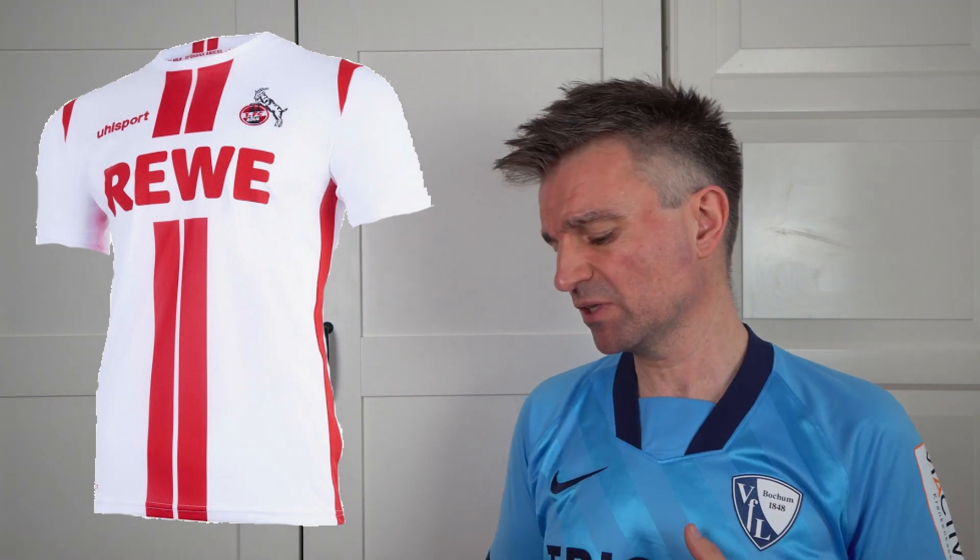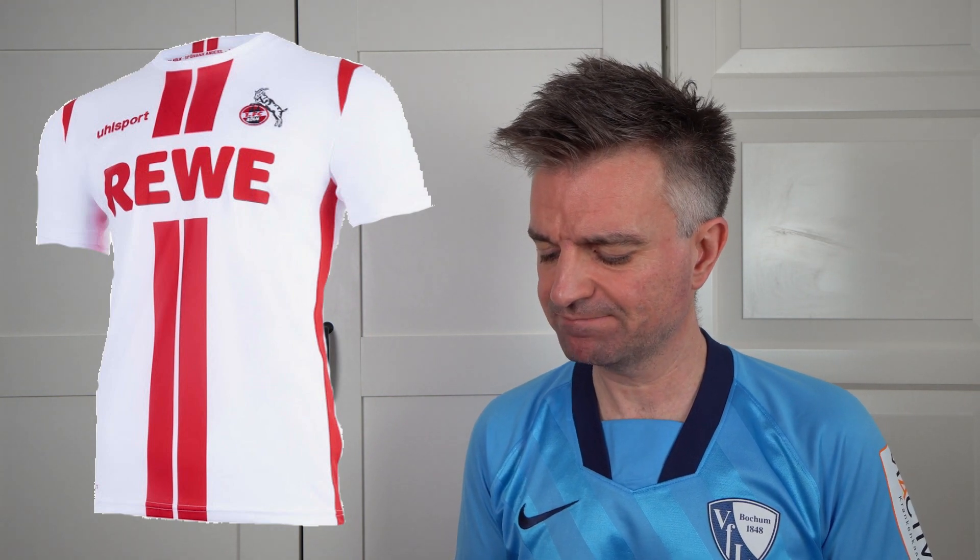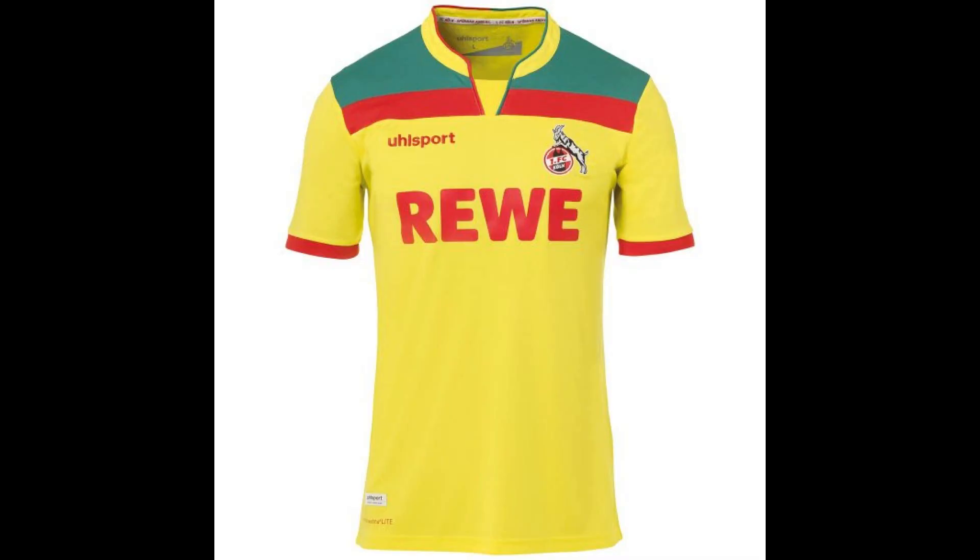The new home kit for FC Cologne this year I think is really nice. They've done something a little bit different — just two stripes in the middle, which is quite bold, but still a rather simple design. I really like this one. Not much to really complain about. I'm going to give that seven and a half out of ten. If you're looking for a really cool kit, their third kit this year has red, green and gold-yellow — very reminiscent of Western African national teams. Check that one out. But this home kit: seven and a half out of ten.